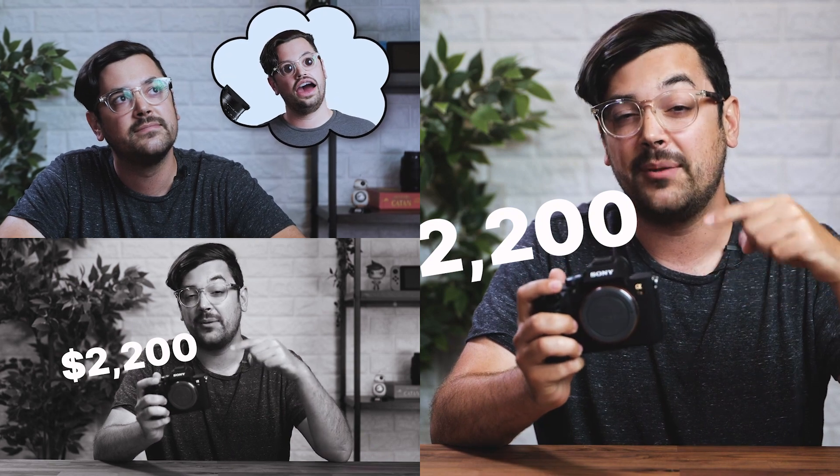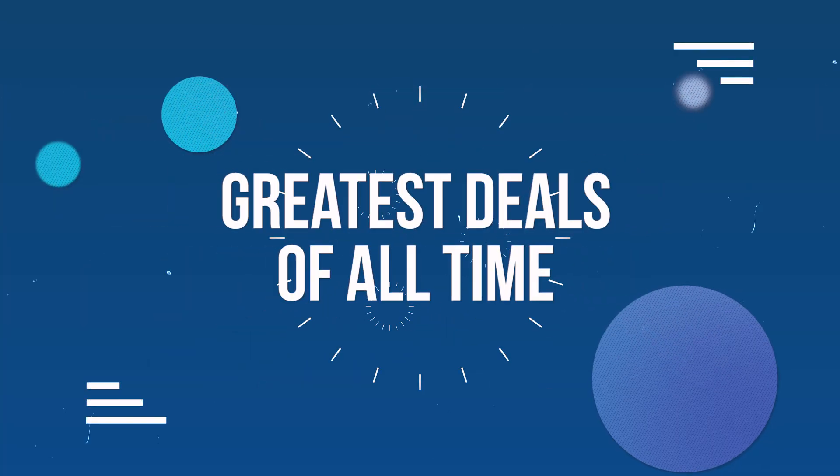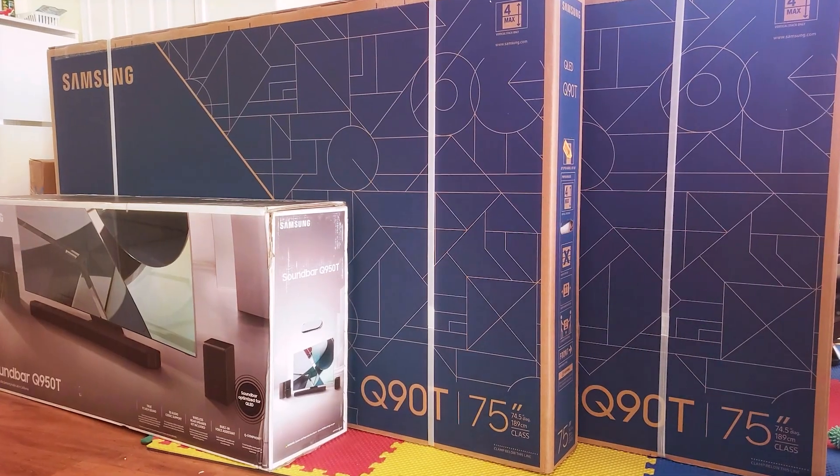This $2,200 camera that I'm holding in my hand was purchased for only $100. I'm gonna tell you exactly how I nabbed this 82-inch Samsung Smart TV for $131.